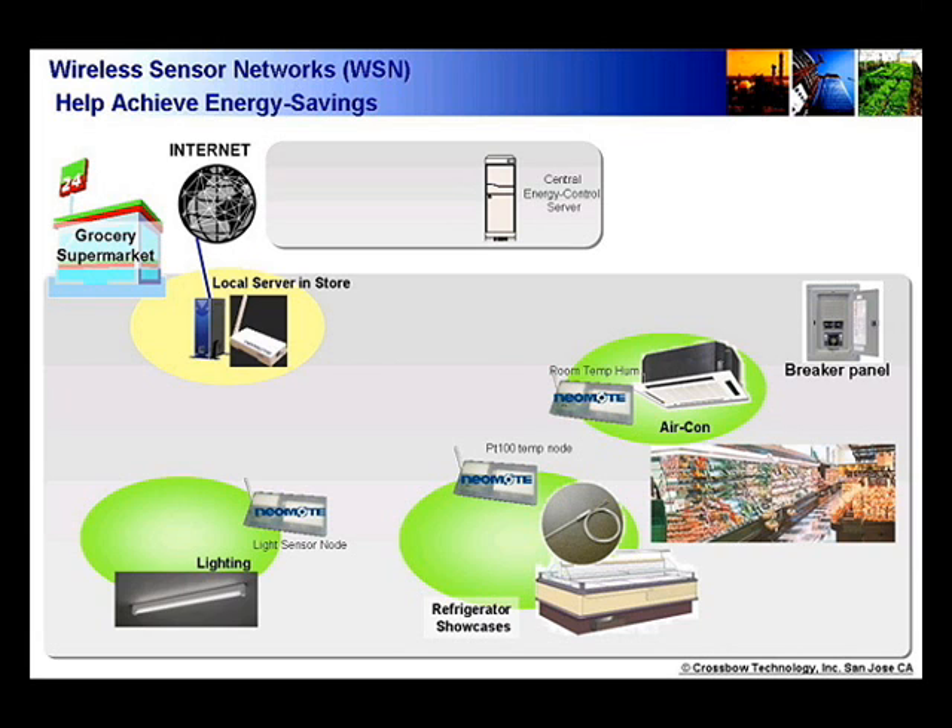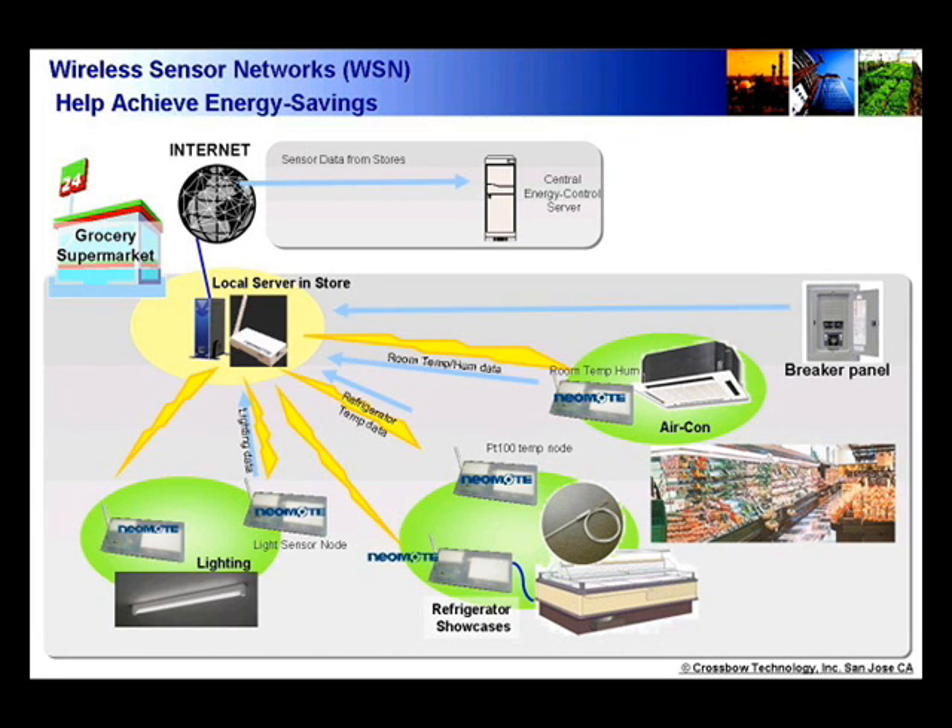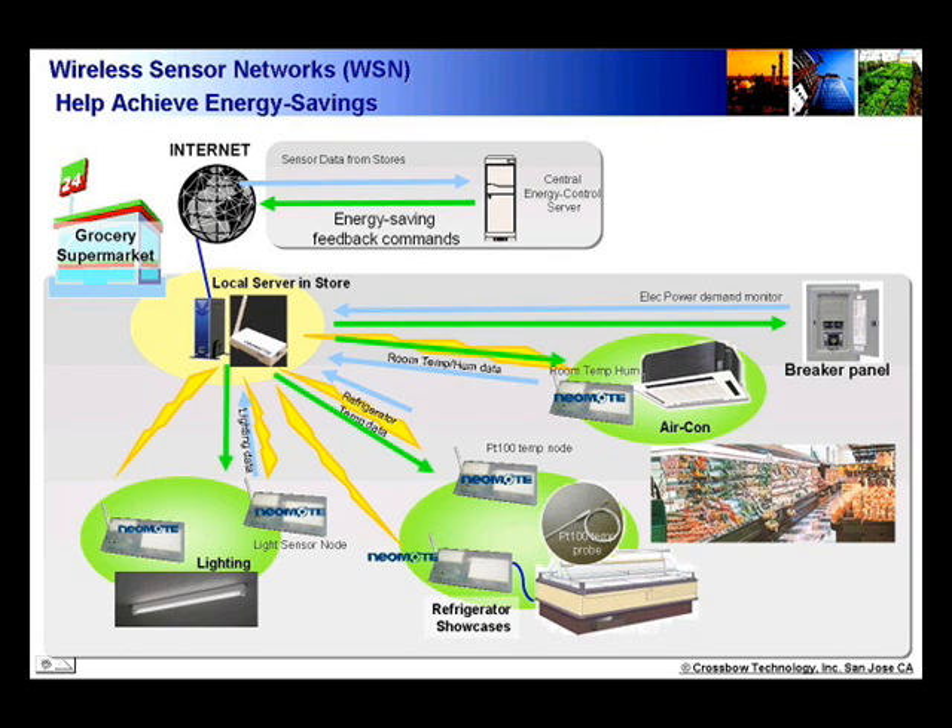Here is a schematic. Electricity from small breaker panels, air temperatures at various customer locations, fridge temperatures, and lighting conditions are sensed at an interval and wirelessly reported to the store server. The store server, through the internet, sends the data to a central energy saving server. The energy saving server sends back a command tuned to that store, so that each air conditioner, fridge, and lighting in the store is controlled to optimal and non-wasteful values. But why do we do this wirelessly?